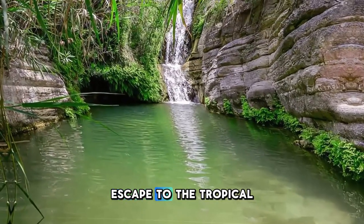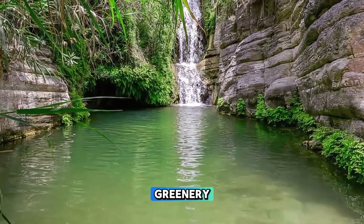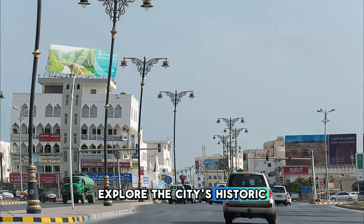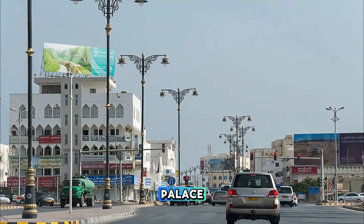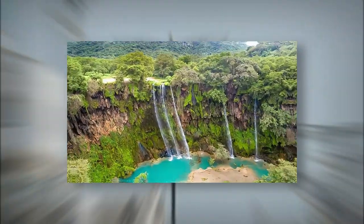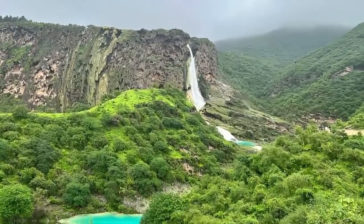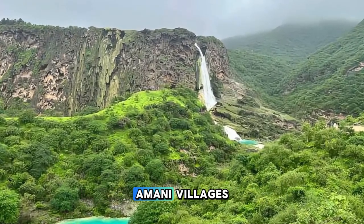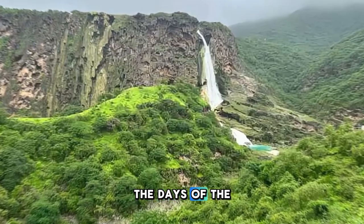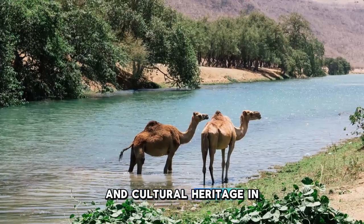Escape to the tropical paradise of Salalah, the capital of Oman's Dhofar region, known for its lush greenery, pristine beaches, and ancient frankincense trees. Explore the city's historic landmarks, including the Sultan Qaboos Palace, the Al-Husn Souk, and the UNESCO-listed Al-Baleed Archaeological Park. Venture into the surrounding mountains and valleys, where you can discover hidden waterfalls, natural springs, and traditional Omani villages. Visit the ancient ruins of Sumhuram and Khor Rori, which date back to the days of the Frankincense trade.